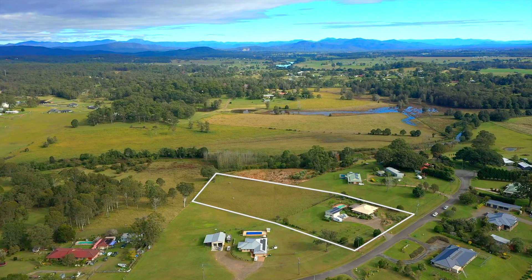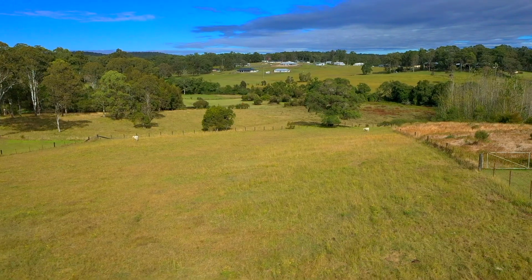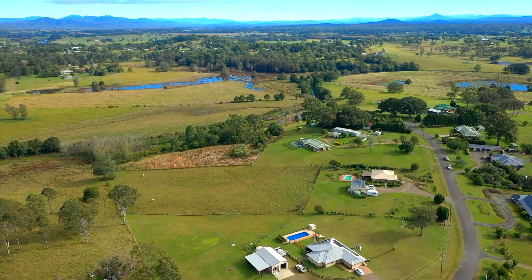Hi, Peter Richards here from Port Macquarie Hastings Rural Sales. Today we offer you a 3.3 acre property with a peaceful rural outlook. Welcome to 109 Leica Drive, Euroka. The elevated 3.3 acre block has a peaceful rural outlook.